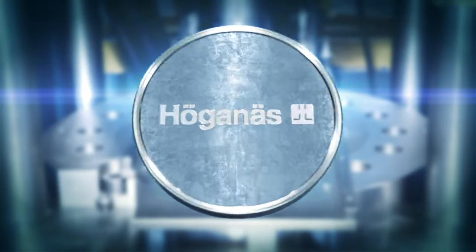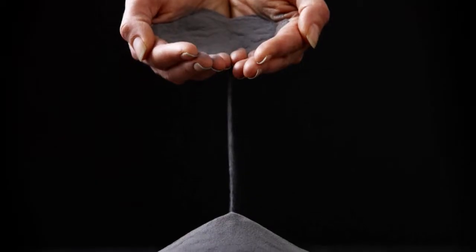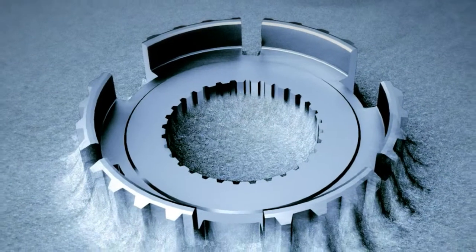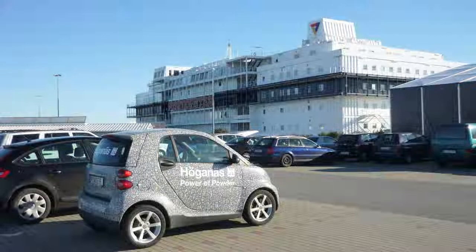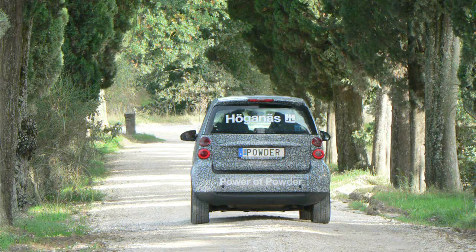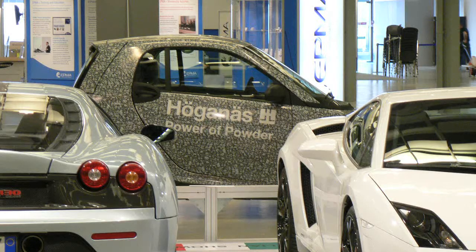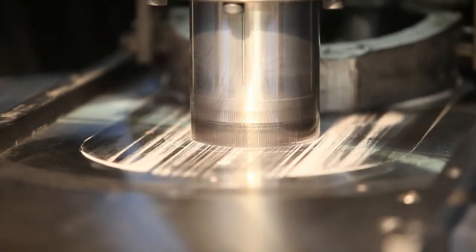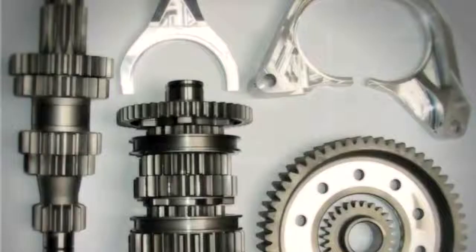We decided to put our Pop Centre to the ultimate test — to keep pushing the limits of metal powder components in the most demanding of applications: car transmissions. We had an exhibition in Florence, and in order to prove gear wheels for smaller cars, we wanted to drive our development car to Florence to this conference and show it there. We just exchanged the gears to powder metal gears — single compaction, single sintering, no fancy processes — and we copied the design that was already in the gearbox, so we did not do any modifications to the gears.